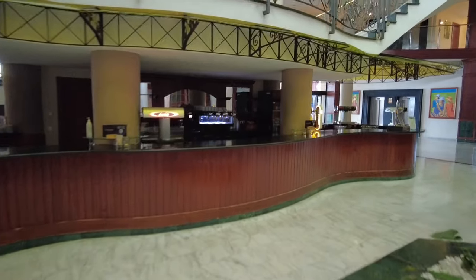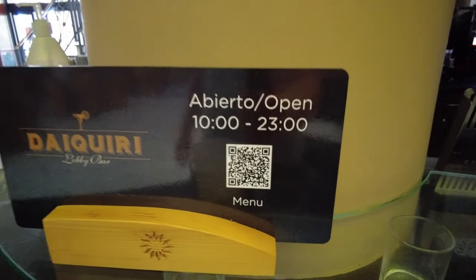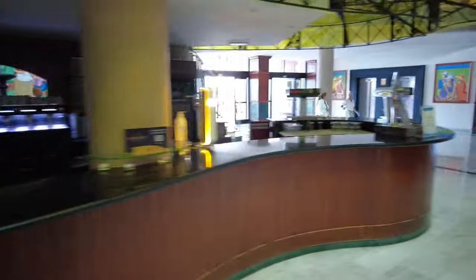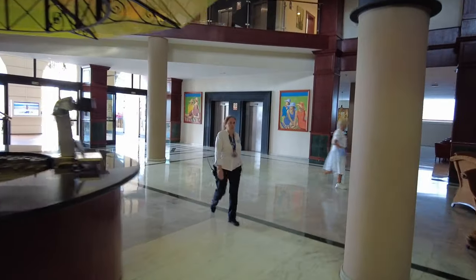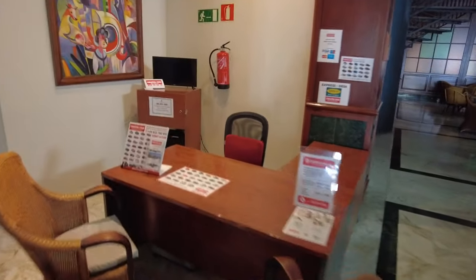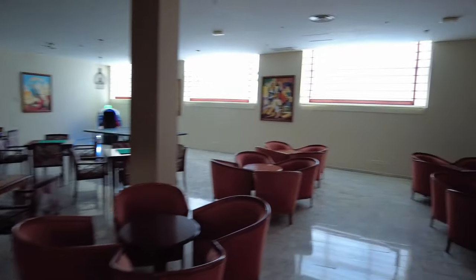Sometimes this bar is self-service - you might be able to get the menu on screen if you want to pause and take a look. You can actually rent a car in this hotel as well, though personally I wouldn't recommend it because they're very expensive. This is the games area - there's even a piano if you fancy it, a little table tennis just over there, card tables, and then an arcade.